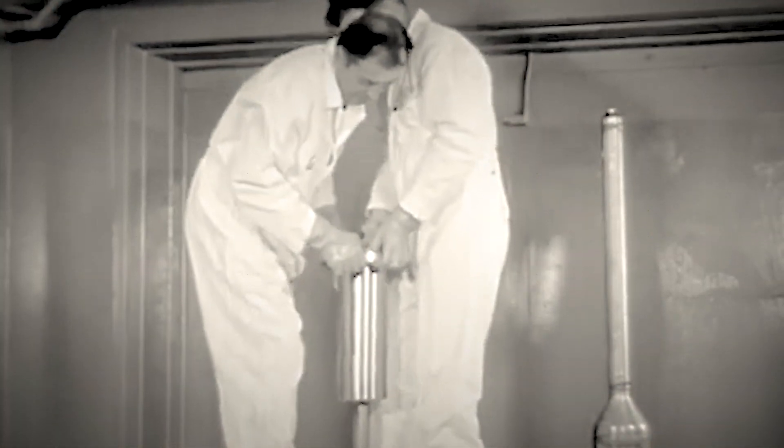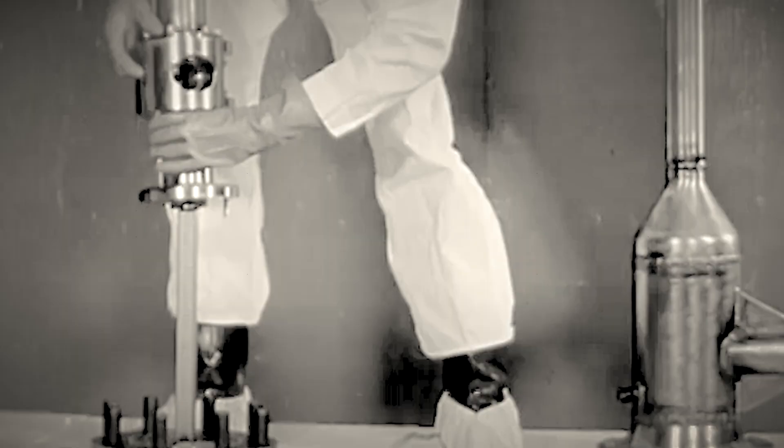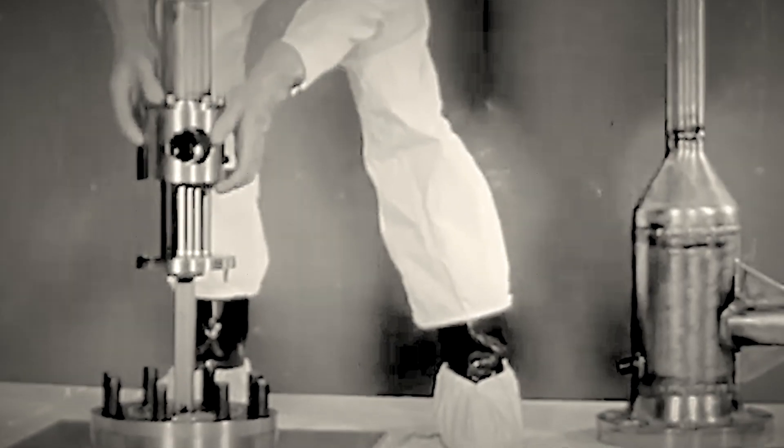But on January 3, 1961, routine maintenance turned into a nightmare. The reactor had been shut down for the holidays, and now three operators were preparing it for restart. Previously gathered evidence indicated that on the night of the accident, the three-man crew was in the process of connecting the control blades to the drive mechanism when the excursion occurred.